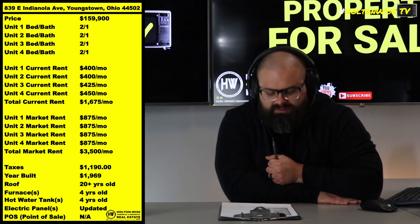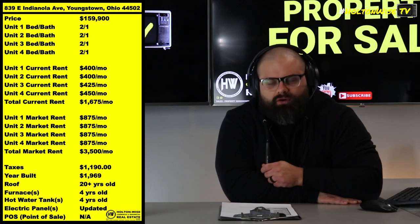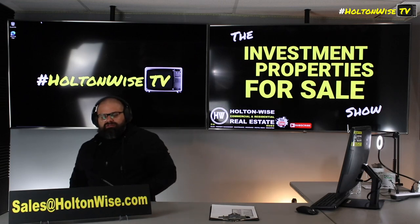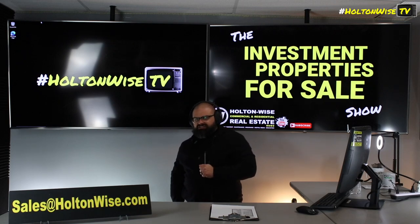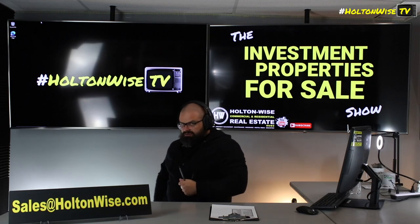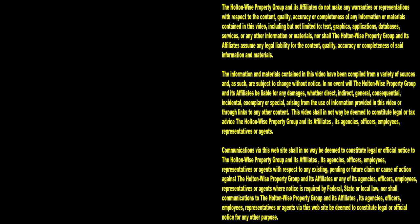I want to keep money coming into your pockets. Over the long haul, eventually you're going to get this property that you could buy from me today for $159,900 up to $3,500 a month in rent, and you're going to be on that beautiful 30-year loan. It's going to be sweet. If that sounds good to you, send your offer to my team at sales@HoltonWise.com. If you want to pay cash, send us an email with your proof of funds. If you want to finance it with one of those beautiful 30-year notes, send your pre-approval letter to sales@HoltonWise.com. Let's get a deal done. Thanks for watching — subscribe to HoltonWise TV for more financial information, education, and entertainment.